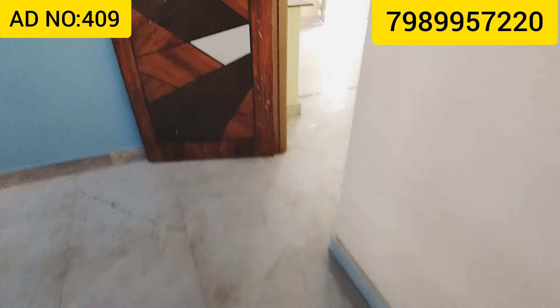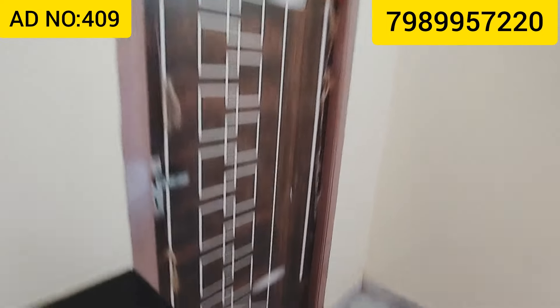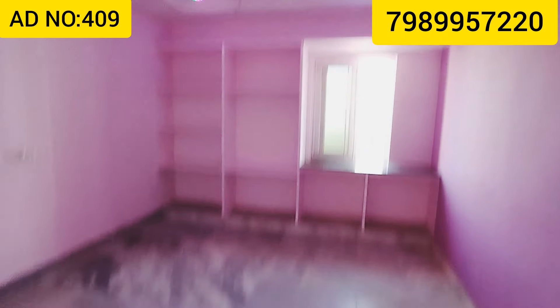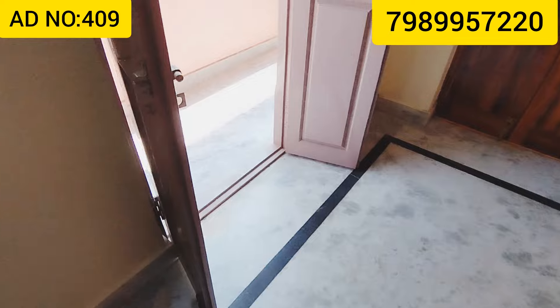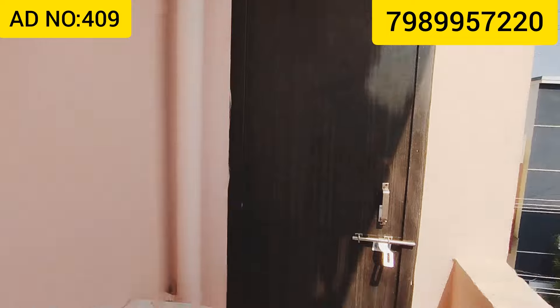Here it is — attached bathroom. Now I'll show you the 2 bedrooms. You can see the 2 bedrooms are more spacious. We have the bathroom attached and a common bathroom area as well. Here we have one key room, and the group house is one square foot.